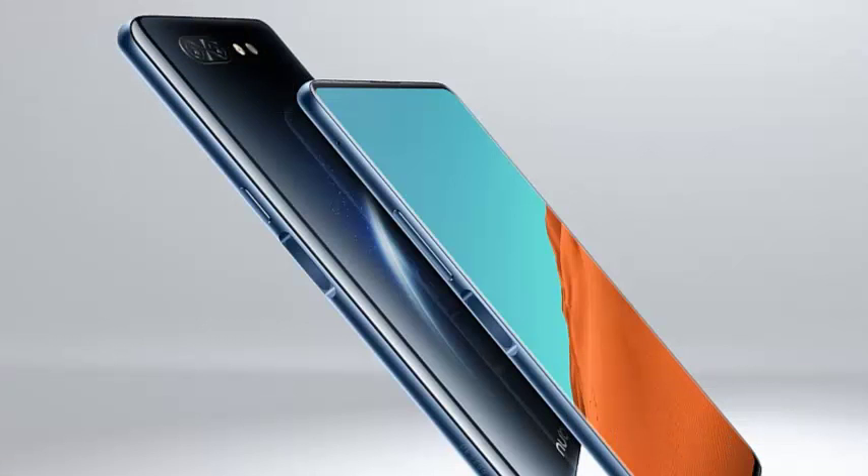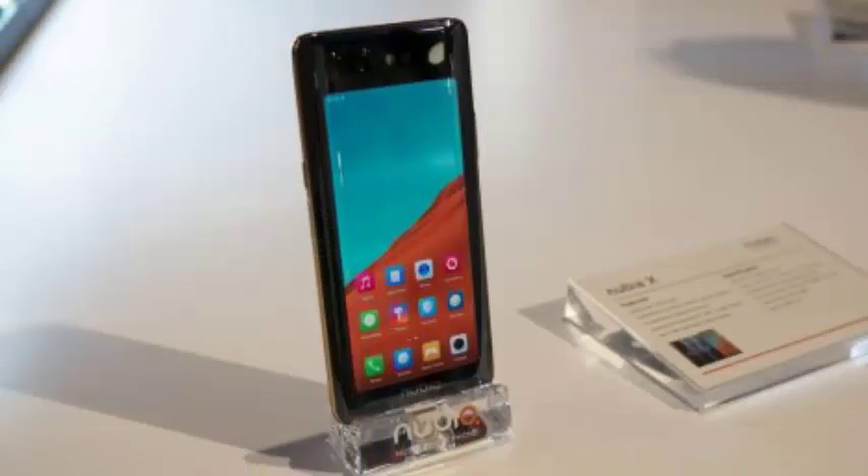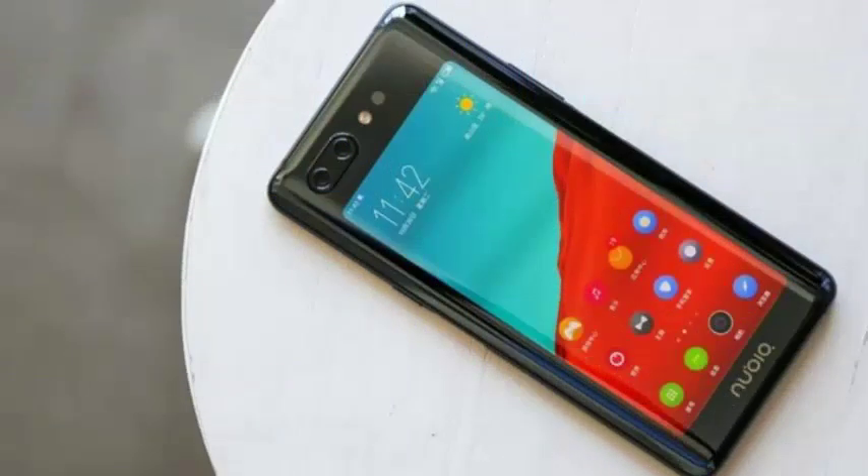To switch between screens you must press the sides of the phone where two sensors are located, then simply turn it on, and voila, the second screen is already active. The OLED panel can also be used as a secondary screen to run video game controls, which adds a fun experience in titles such as PUBG Mobile.